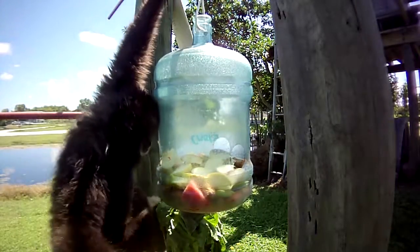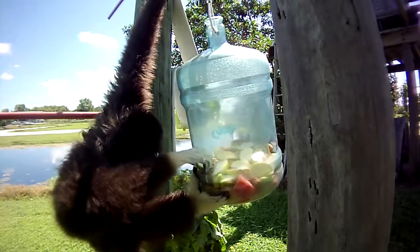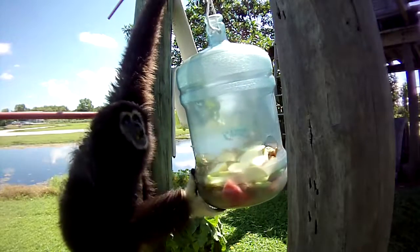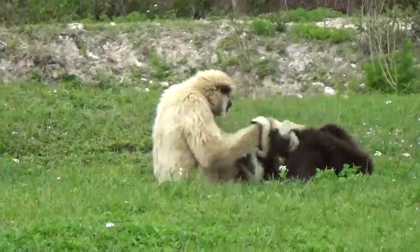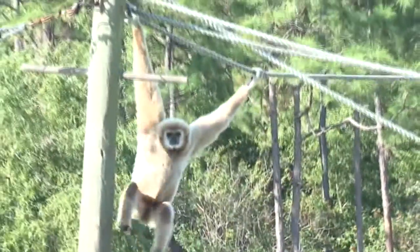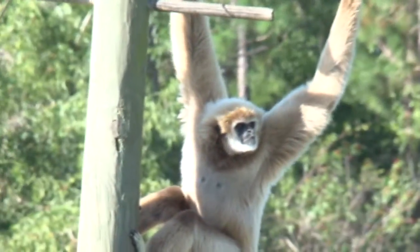The next endangered species is the white-handed gibbon. Gibbons are lesser apes and not monkeys because they do not have tails. They mate for life and they sing a duet that's unique to each pair. Gibbons have arms twice as long as their bodies, which help them swing through the trees in a movement called brachiation. They are native to the rainforests of Asia, which are disappearing due to the cutting down of trees.